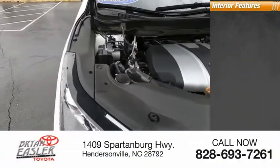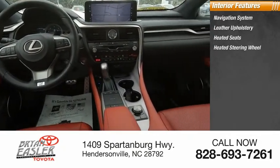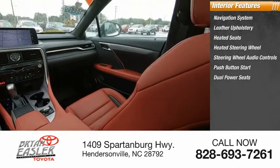Inside you'll find navigation system, leather upholstery, heated seats, heated steering wheel, steering wheel audio controls, push button start, dual power seats.